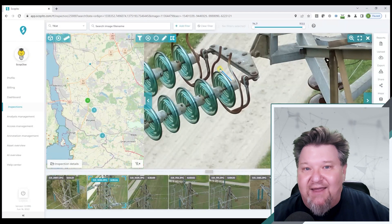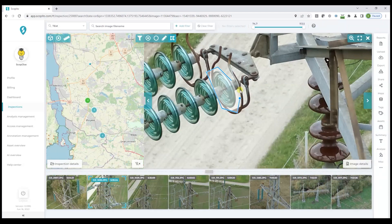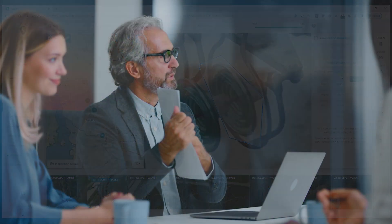One way to do this is by implementing the right inspection software solution that will streamline operations, reduce operational costs, while providing intelligent and actionable data. And there are several key ways in which inspection software solutions can help maximize ROI.